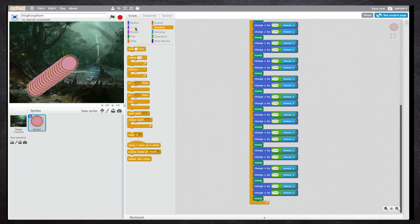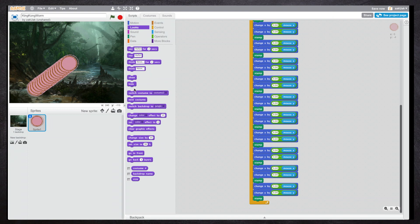There we go. Now the last thing we have to add is the costume for the jaws.